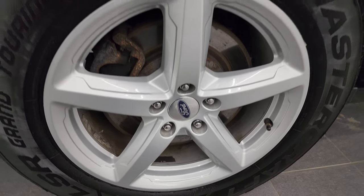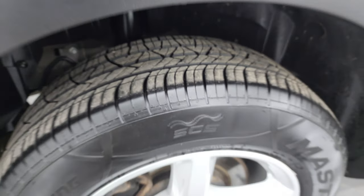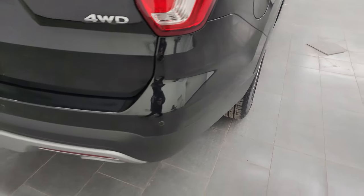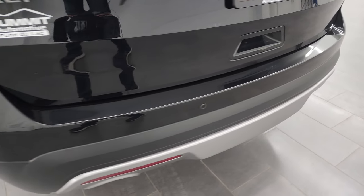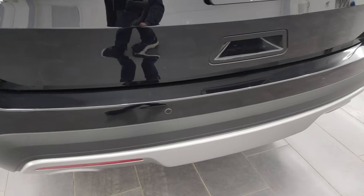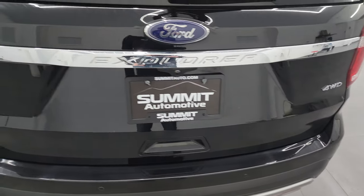Back wheel is in excellent shape and the back tires have just as much tread as the front tires. This is a one-owner, clean title history, clean Carfax out of Buffalo, New York.